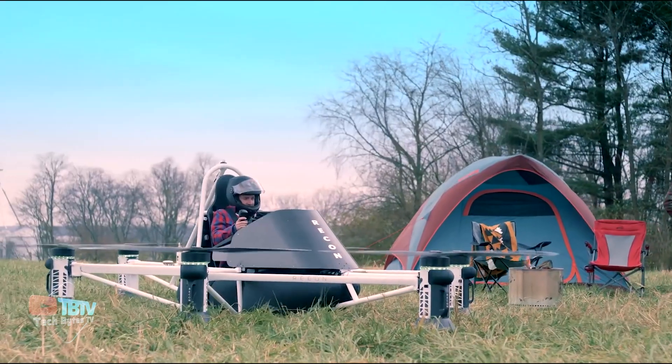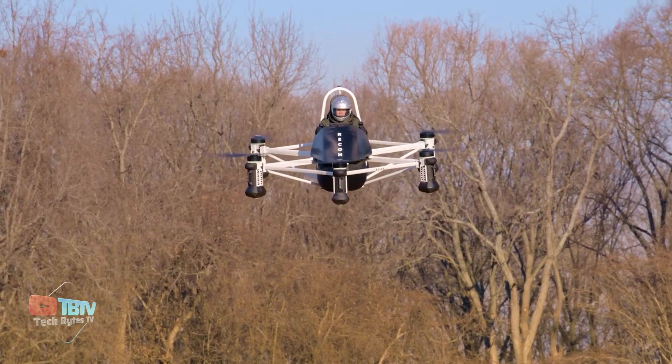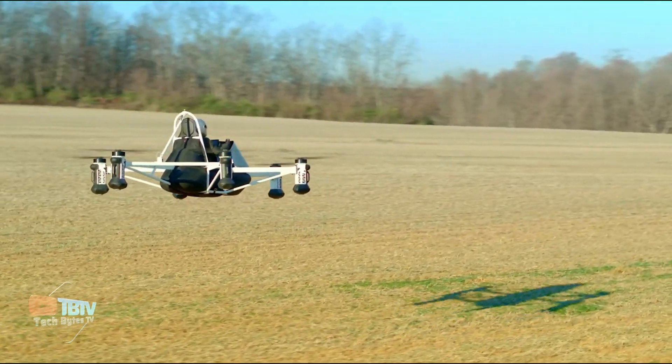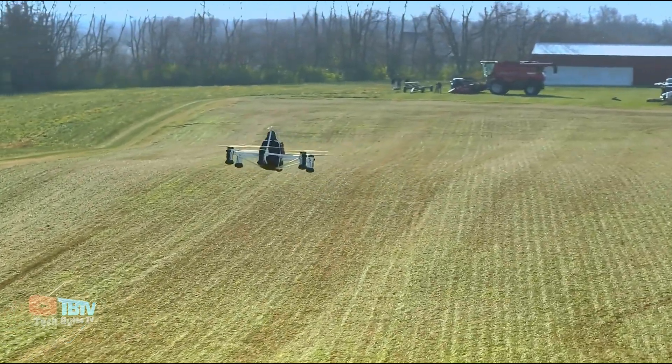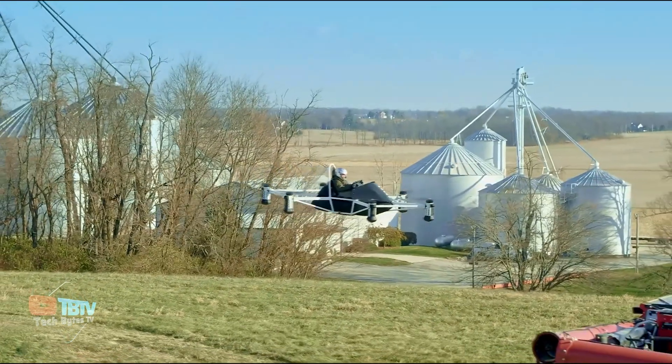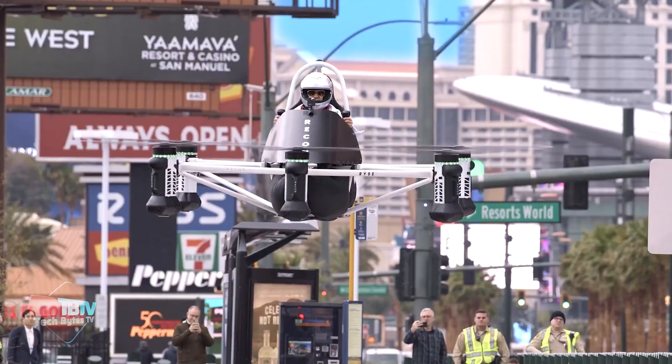It has a maximum payload capacity of 113 kilograms and can travel 25 minutes on a single charge. It features vertical takeoff and landing and can reach a top speed of 101 miles per hour. There are various applications of this technology, such as inspecting farms from above or for tourism.